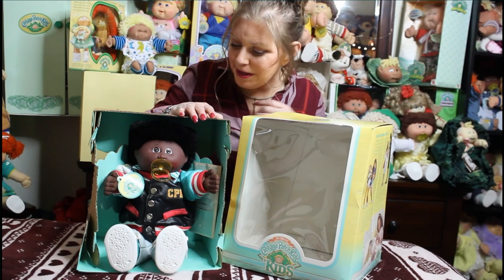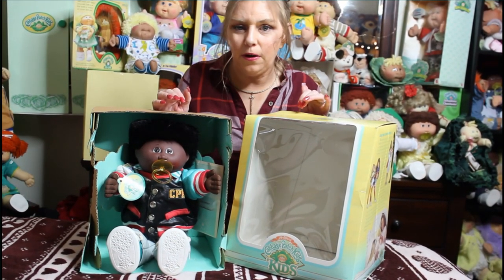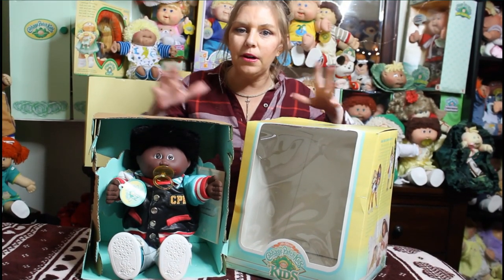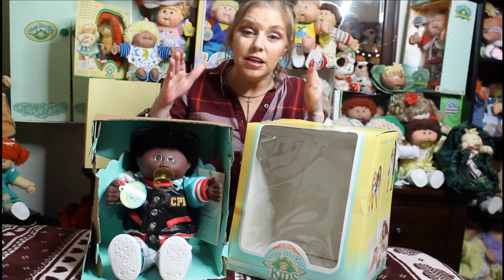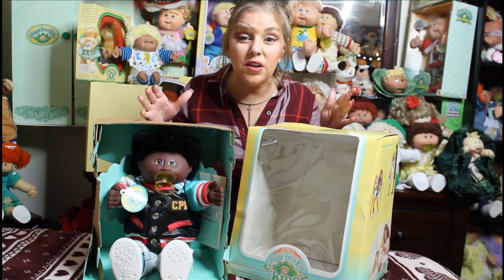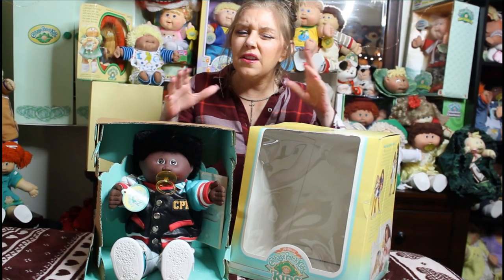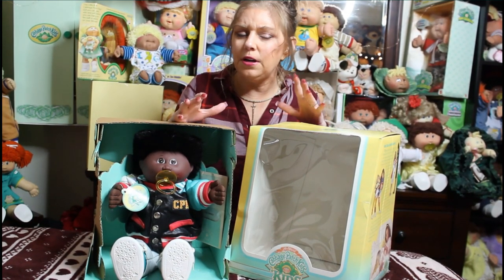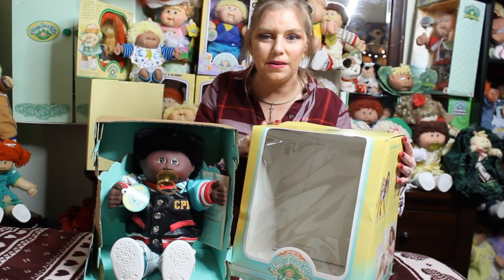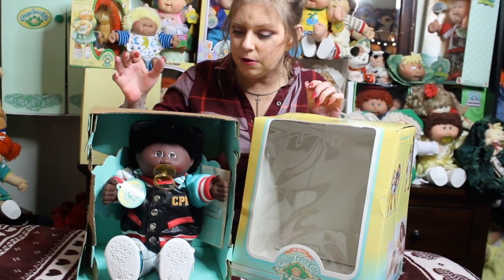This handsome little guy right here is actually a number four head mold. I'm still learning — 1989 was a very amazing year for the Cabbage Patch Kids, but there are still a lot of things that are a little uncertain. He actually came in this box, and I see him as a transitional kid.